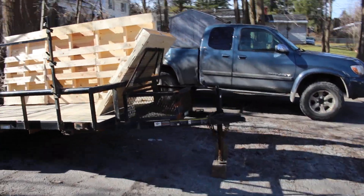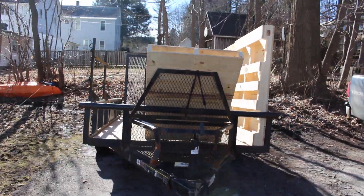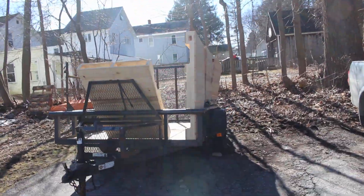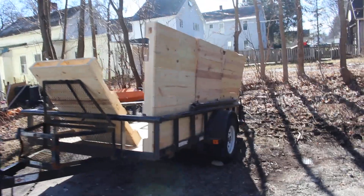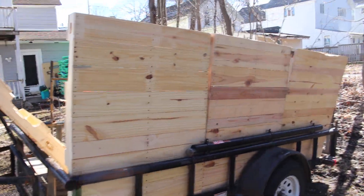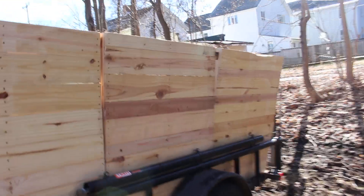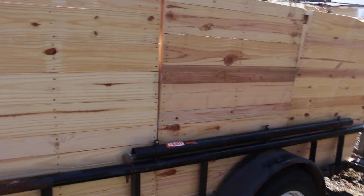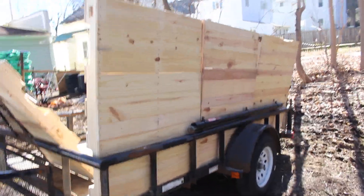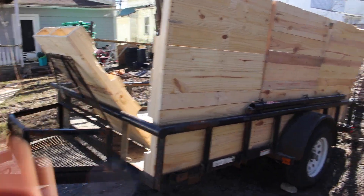It's coming together. We've got these three pallets here today — this is how it's looking so far. Got the wall, wall, third wall.